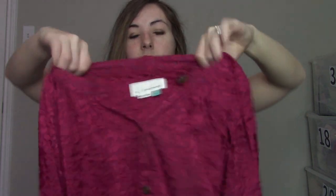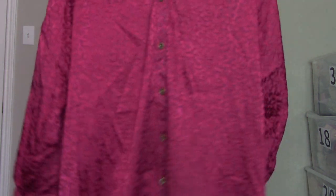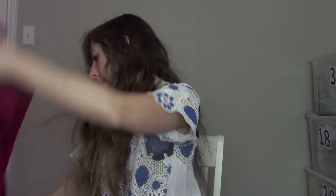The next piece is Anthropologie Plus. I love finding this brand because it kind of doesn't matter what piece it is — dresses, shirts, etc. — it sells really well. This is in a size 2X, just a really pretty dark pink blouse. I think this already has two likes and I have it priced at $45.